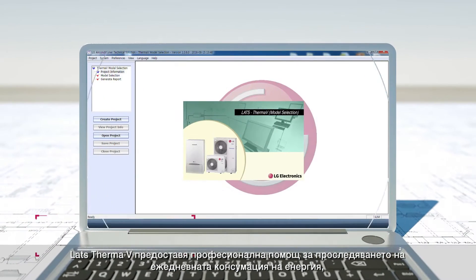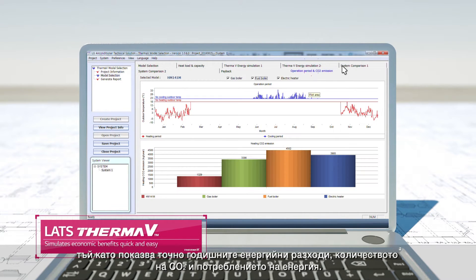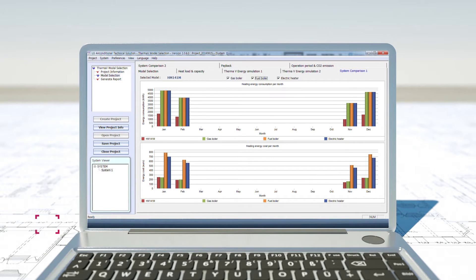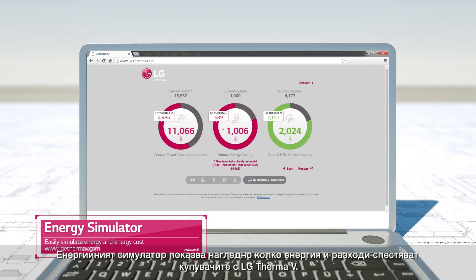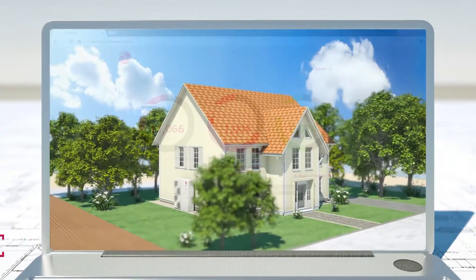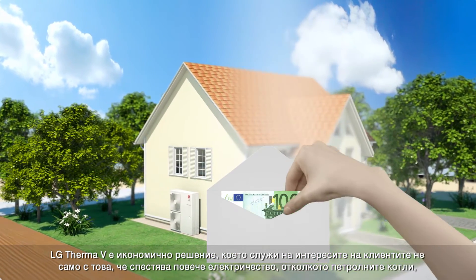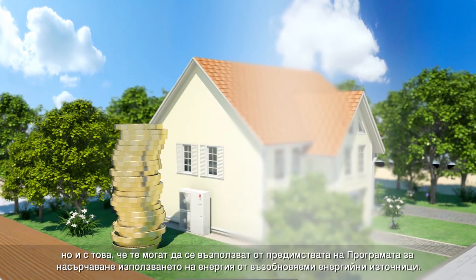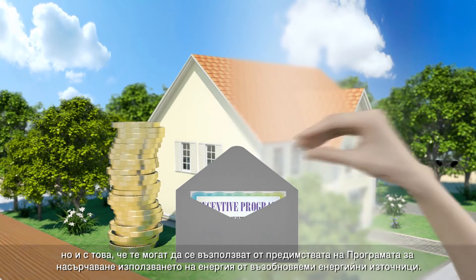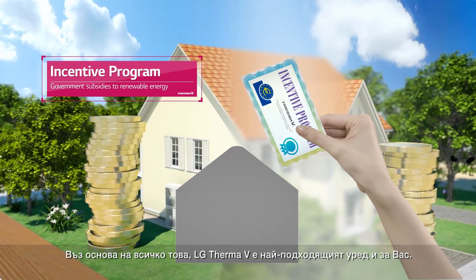The LG THERMA-V professionally aids your everyday energy consumption by precisely presenting its annual energy cost, CO2 amount, and energy consumption. The energy simulator easily simulates how much energy and cost customers will save with the LG THERMA-V. LG THERMA-V is an economical solution that not only benefits its customers by saving electricity more than oil boilers, but also advantages them with the Renewable Heat Incentive Program. This is why LG THERMA-V is the most suitable product for you.